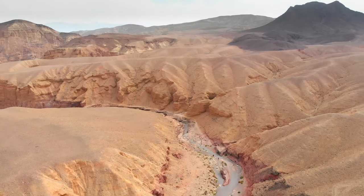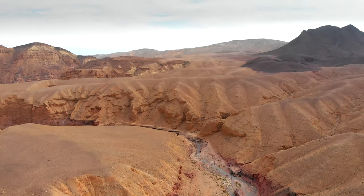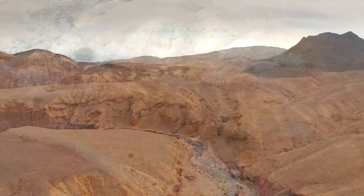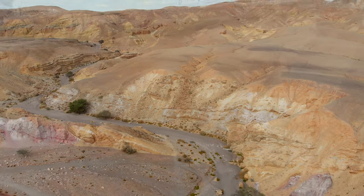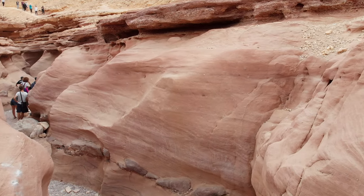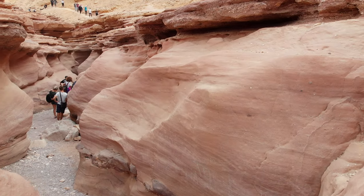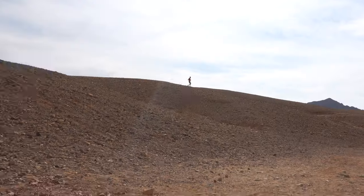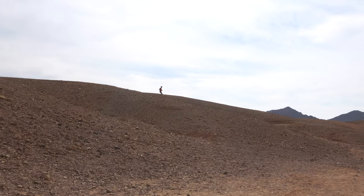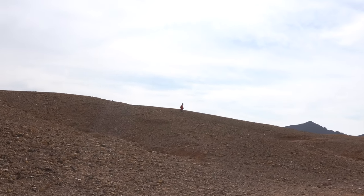The land of Israel is so astonishing. Think how small it is, and yet you've got all kinds of climates, different land features. You've even got a canyon that you can walk through. It is really incredible. If you ever get a chance to visit, I highly recommend making a stop in this place.